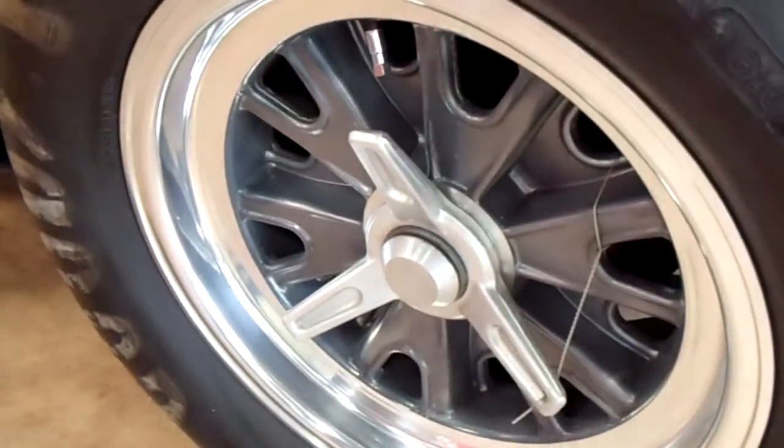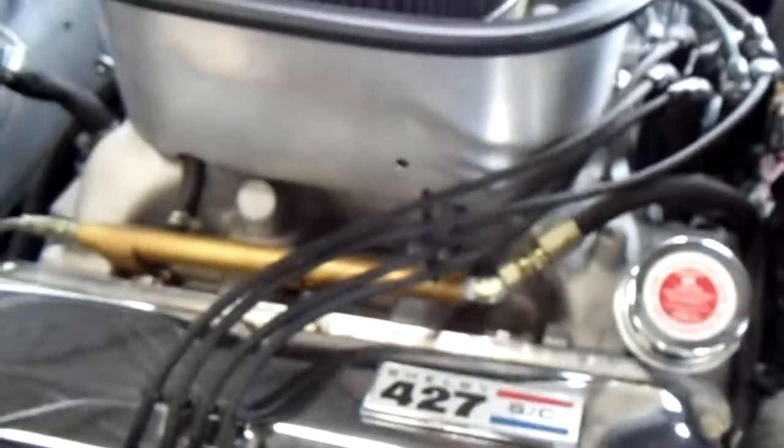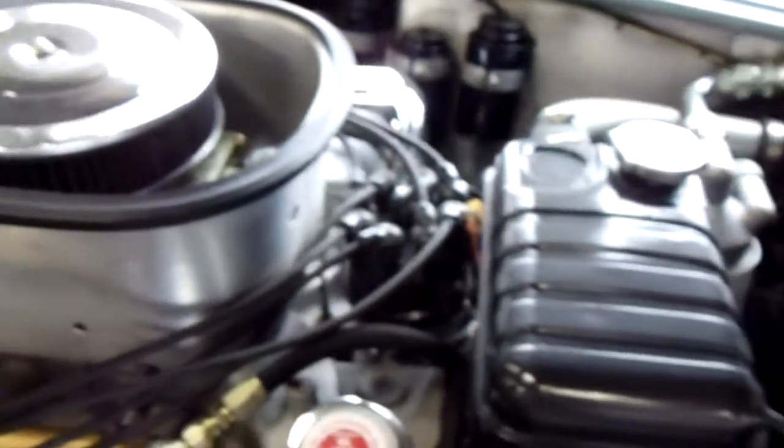It has the Holobrand knockoff wheels, the Goodyear racing tires, and has the 427 in it, just like an original would.